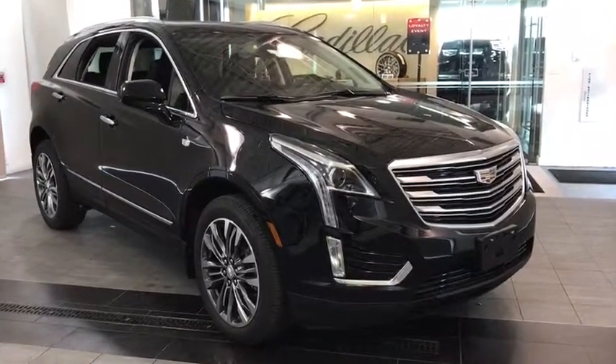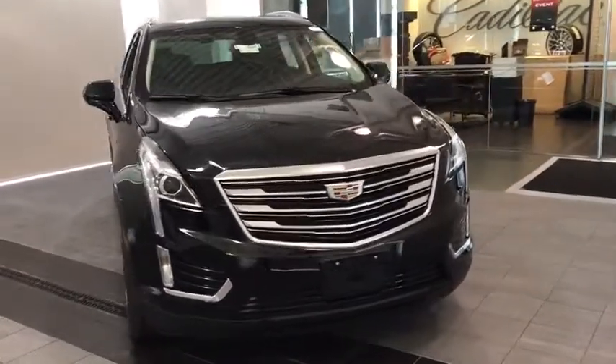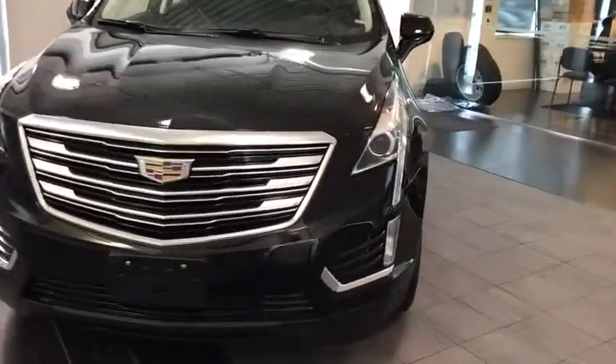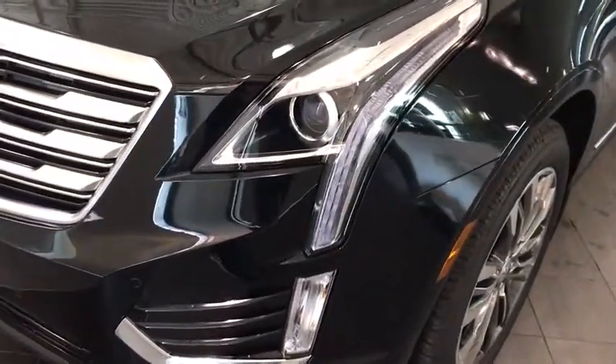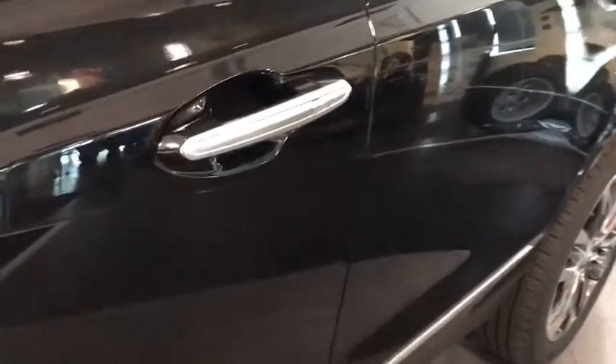2019 Cadillac XT5. The Cadillac XT5 was crafted to adapt to your needs while expressing your distinctive sense of style. Visually striking and intelligently designed, this crossover outsmarts any task with progressive technology and an accommodating interior. Here are some of this vehicle's great options.